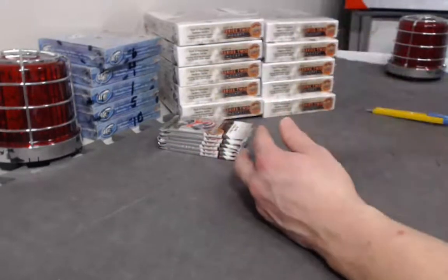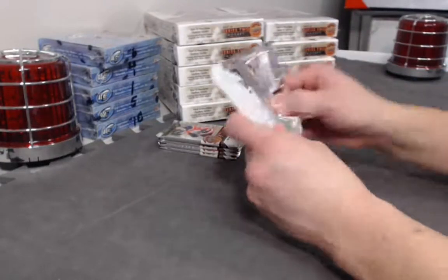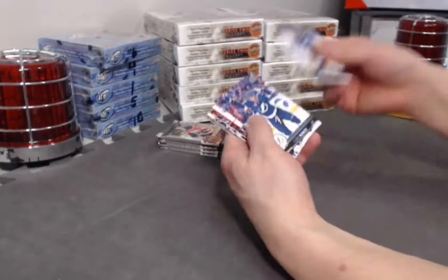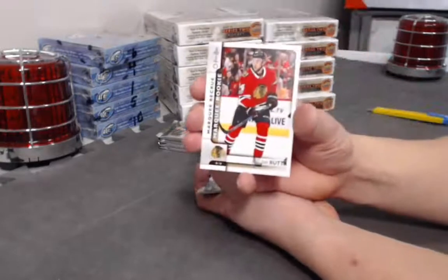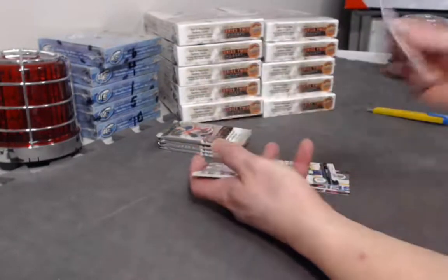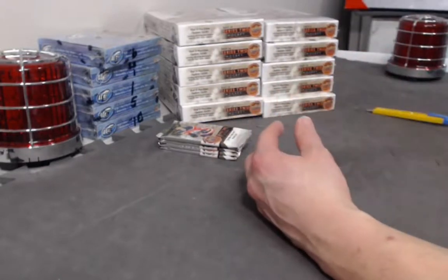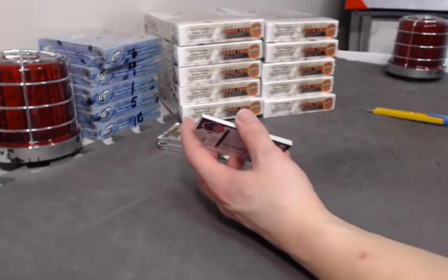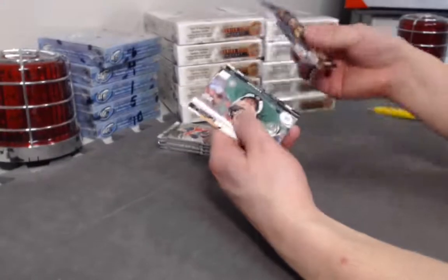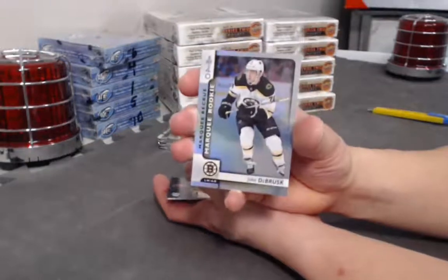No worries, Herb. We have three more cases of Series 2 you have opportunity for. Marquee Rookie of Jan Ruda. Those cases should be posted now, ending in two days, maybe even less. We have a Jake DeBrusque Marquee Rookie foil.